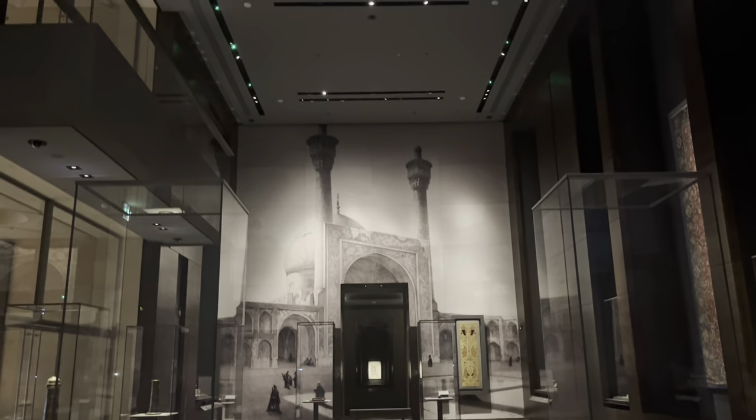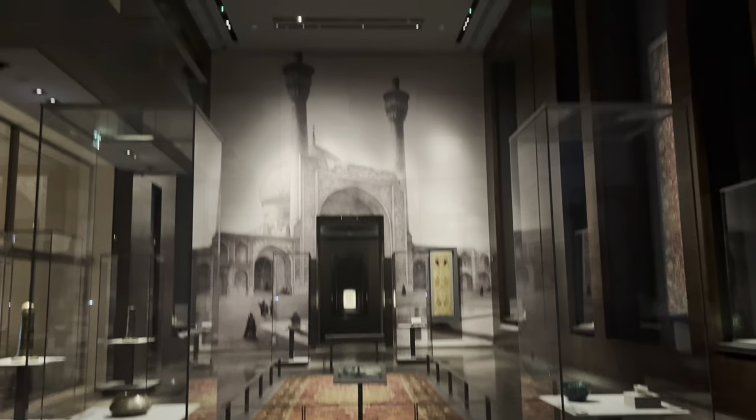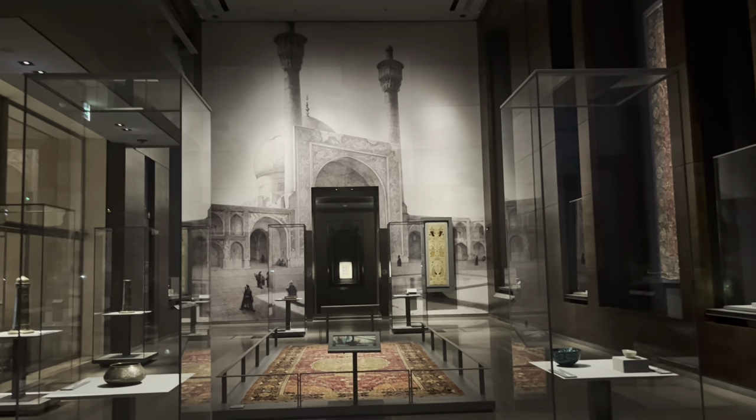Beautiful room. This must be from Iran — Central Asia. Some artifacts from that part of the world.